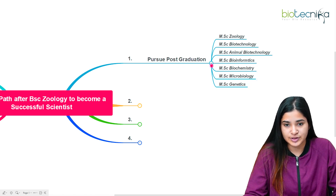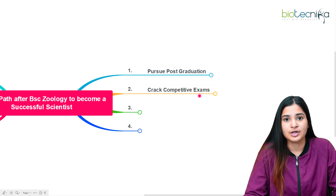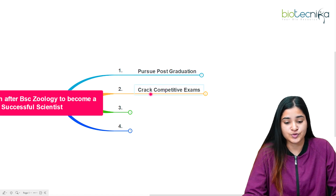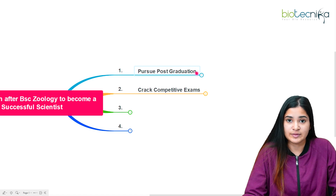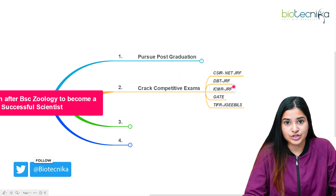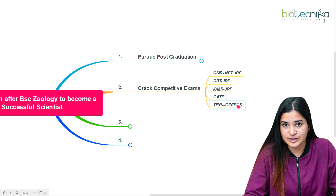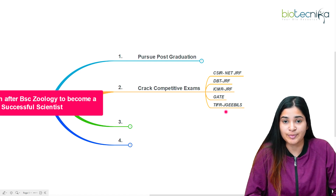The second important thing after your post-graduation is cracking competitive examinations. You need to be academically sound throughout your academic year. The competitive examinations available after MSc Zoology or related courses include CSIR-JRF, DBT-JRF, ICMR-JRF, GATE, and also JAM — which you can pursue if you want an MSc Biological Sciences program at a reputed research institution in India.